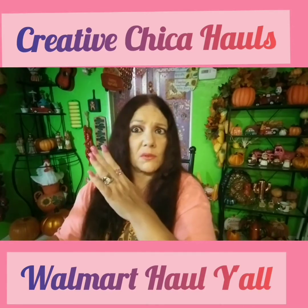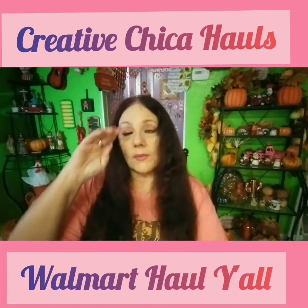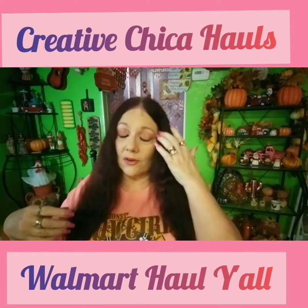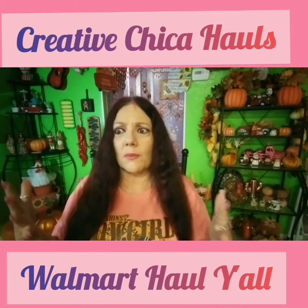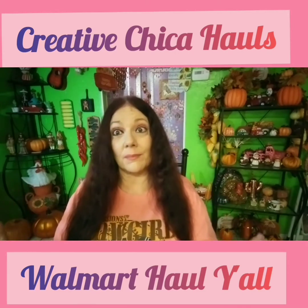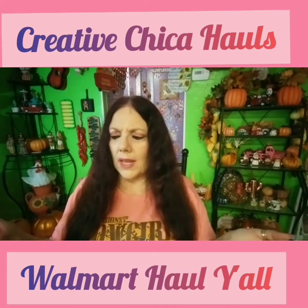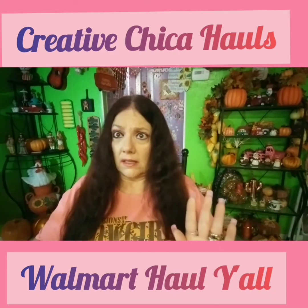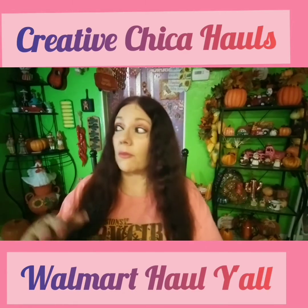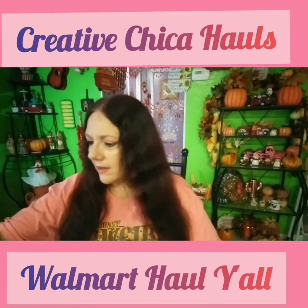That LED light is kind of like — it'll give you a headache after a while. The other day I was in my pink room crafting with some kind of bright light, and I told my husband we need to change it because I had a terrible headache after crafting for two or three hours. So right now this light is kind of bothering me. Anyway, let me see what else I got.